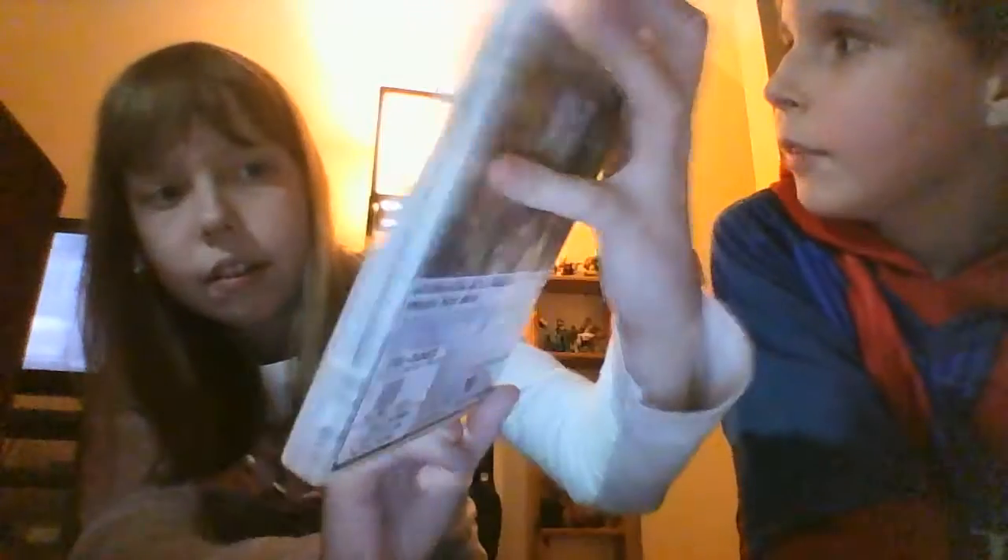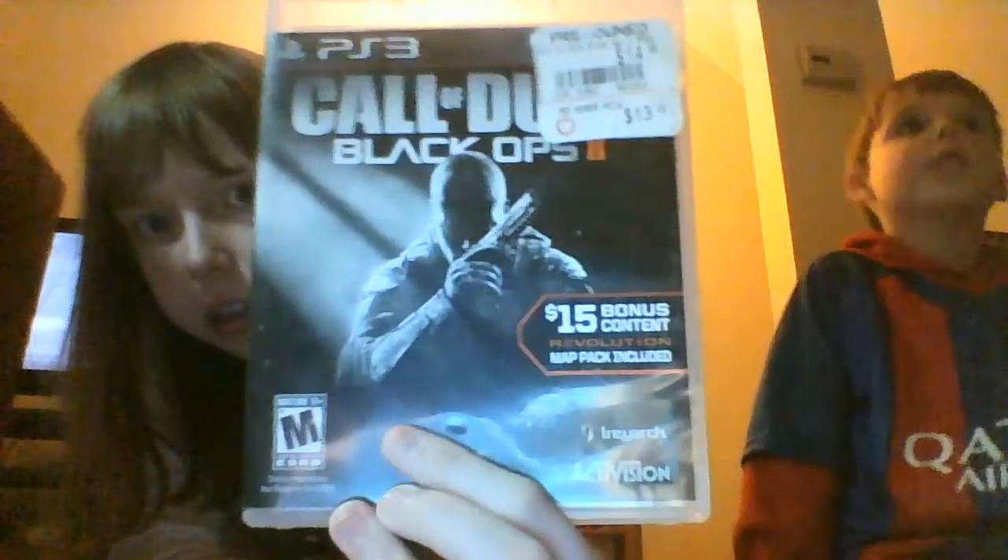Now for the GameStop haul. Tyler had a $20 gift card and they had a deal where you get two pre-owned games. The first game he got was Black Ops 2 - he already has the first one. It includes a $15 bonus content Revolution map pack DLC. This is what it looks like, and it was $14.99. All these games are for the PS3.